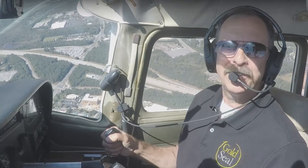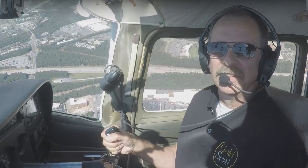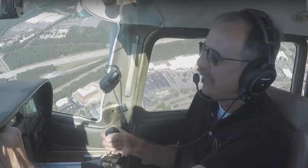Right now GPS tells us we're 10 miles out. The first thing we want to do before we go to any Class D airport is listen to the ATIS and get the weather report. So I'll go ahead and flick over to that now and we'll hear what the ATIS for PDK has to say.